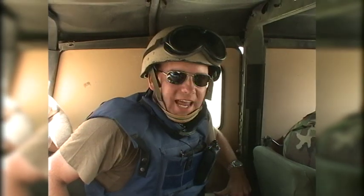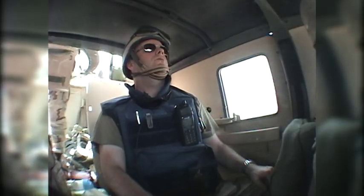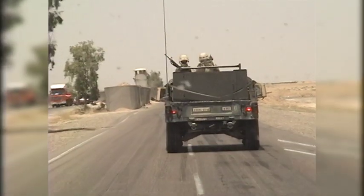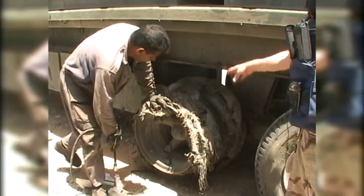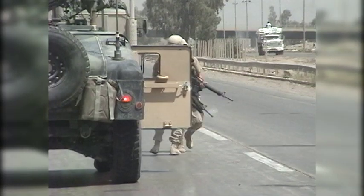Our convoy was just hit by an RPG — that's a rocket-propelled grenade — as soon as we entered the city limits of Baghdad. Fortunately, the RPG only hit the tires of a vehicle, no injuries. I was an embedded journalist in Iraq in 2004 when the army truck next to me was hit by a rocket-propelled grenade. The blast took out several tires and left the entire convoy pinned down in hostile territory.